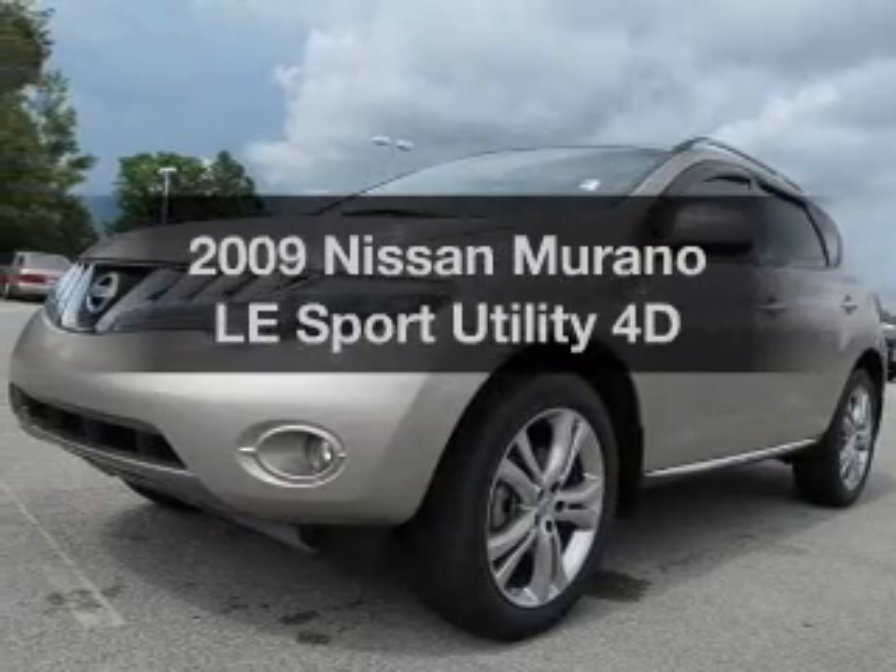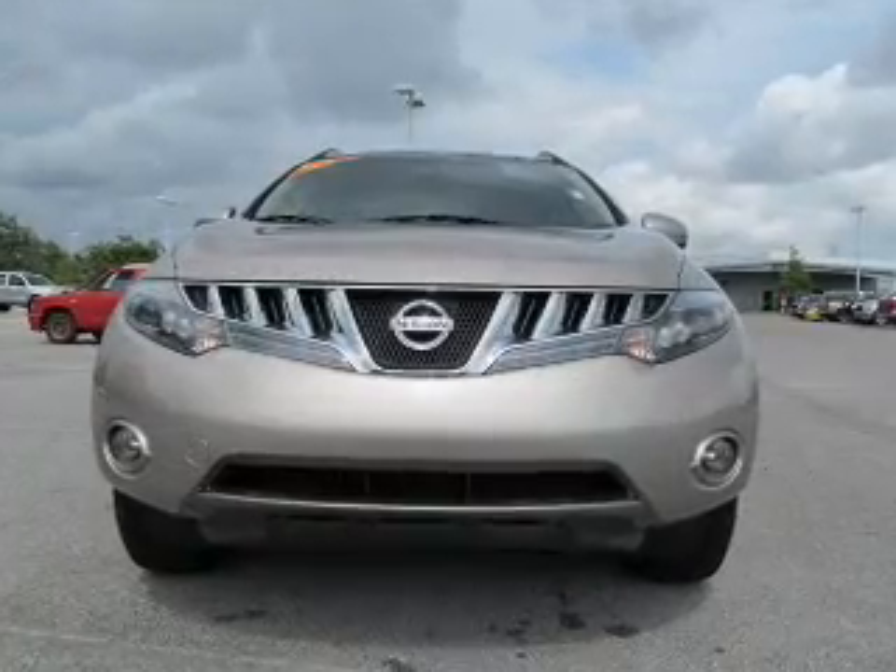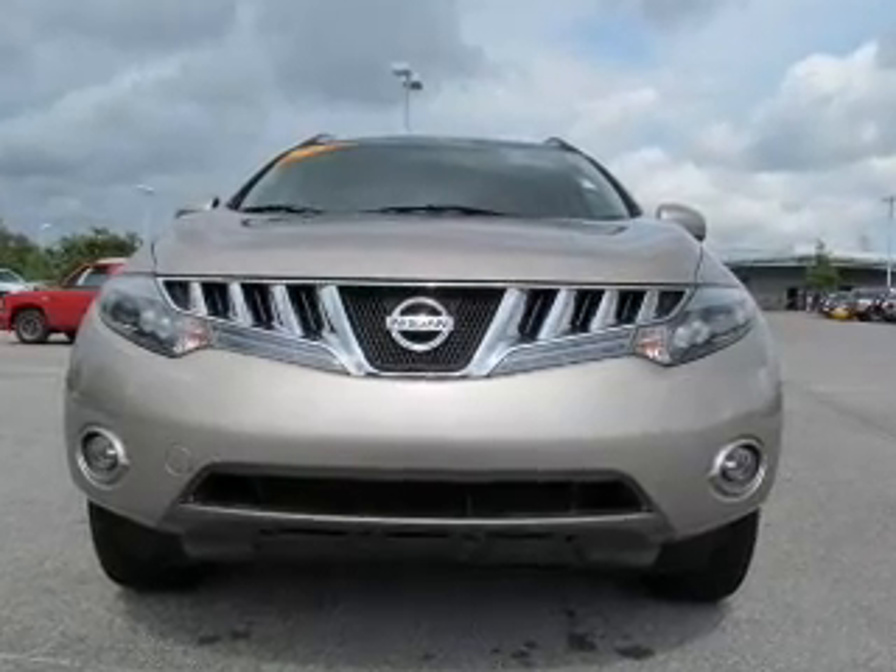Presenting the 2009 Nissan Murano. If you're looking for an automobile with great attributes, look no further. With a reliable engine,